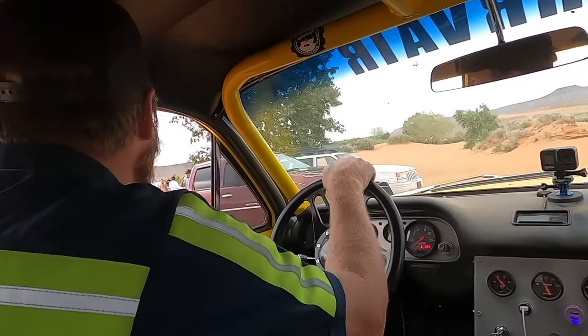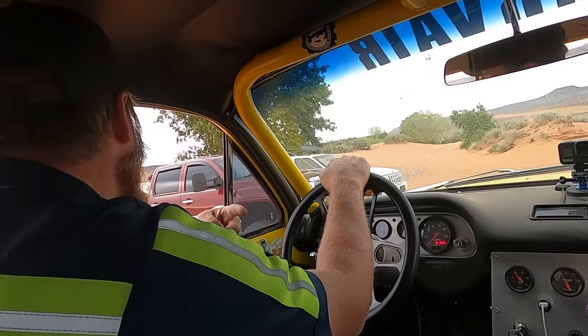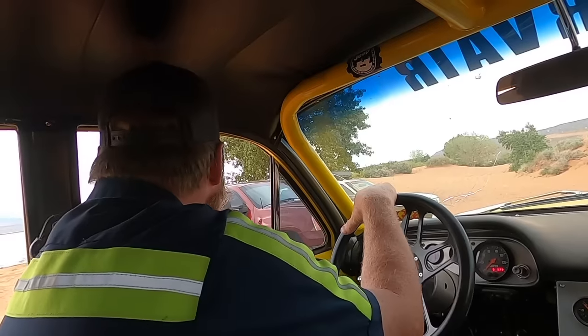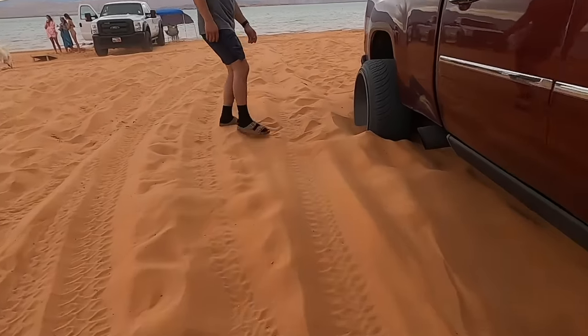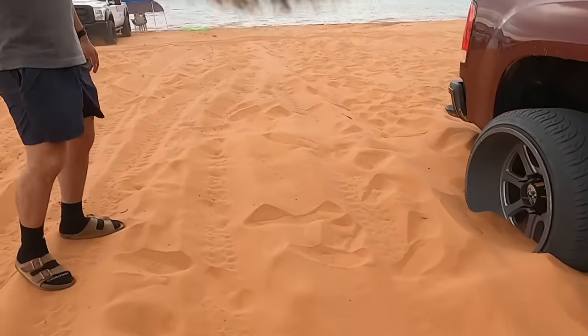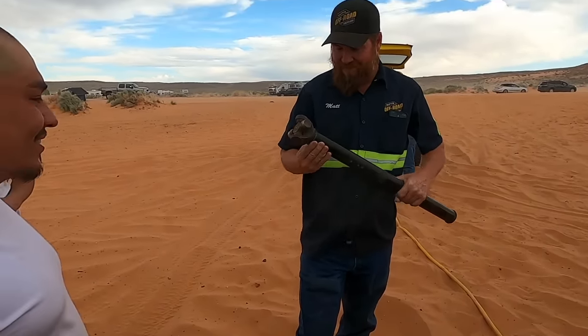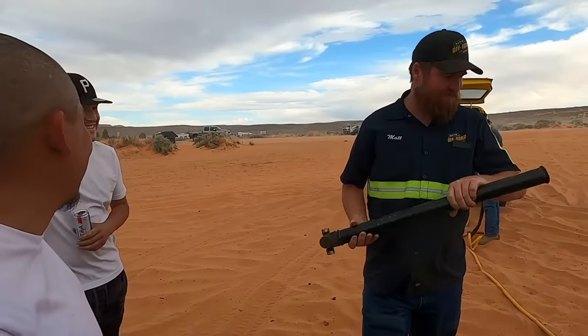You got it under control or you want us to pull you out? Nothing — we're here, let's pull you out. Broke a drive line? Yeah, that was the front — front bed when I went out. That's probably only like four months old.